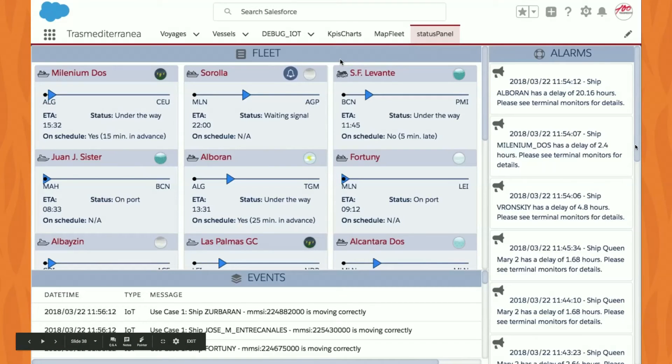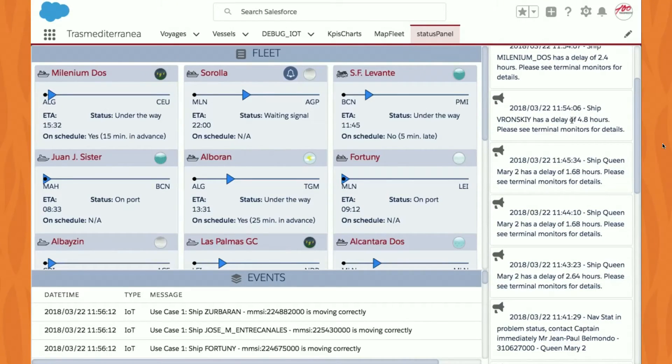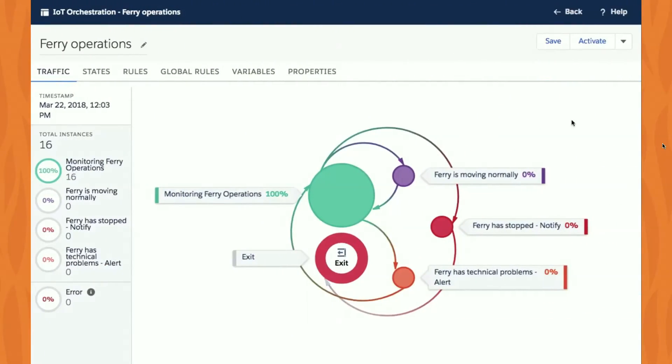Let's run the demo. The first view is a status panel representing their entire fleet — all 22 ferries — showing their current state: port of origin, destination port, elapsed time, expected time of arrival, whether they're en route or at port, and events coming out of Salesforce IoT. Alerts — mechanical problems, delays — can be represented as a different type of event called an alarm and displayed here in the status panel.